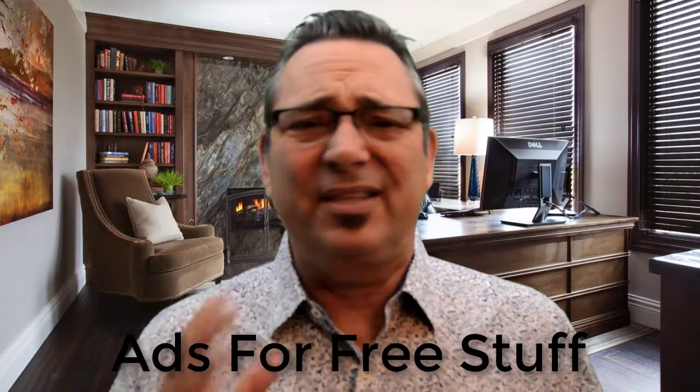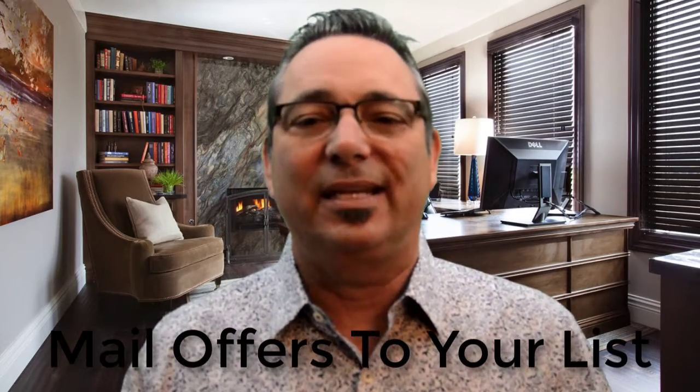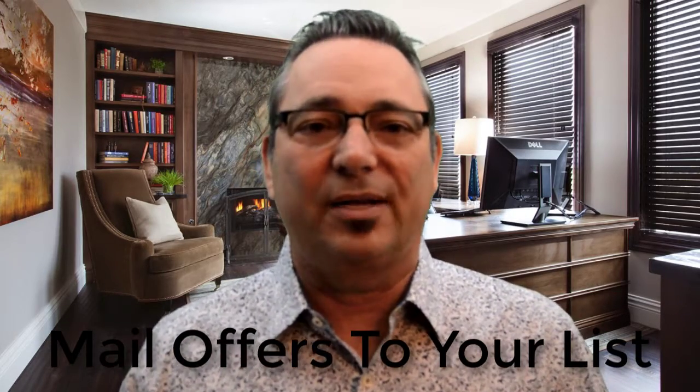Number six: run ads for free downloads or products that are free plus shipping. This is a great way to build a list of people who are interested in your particular products.